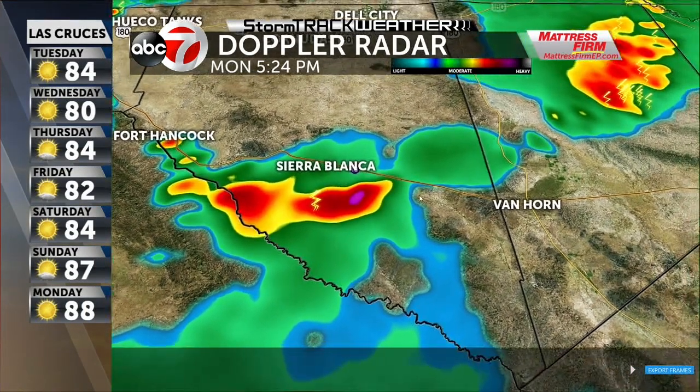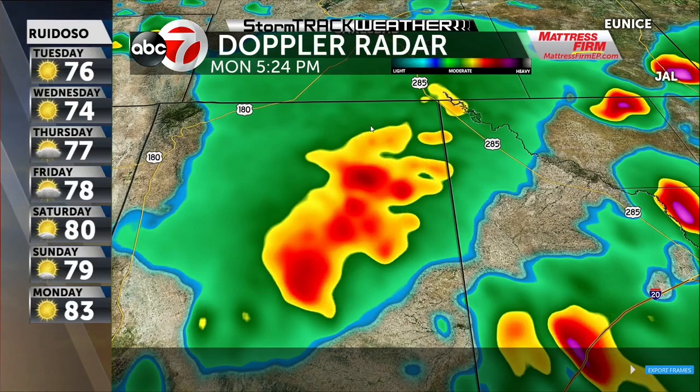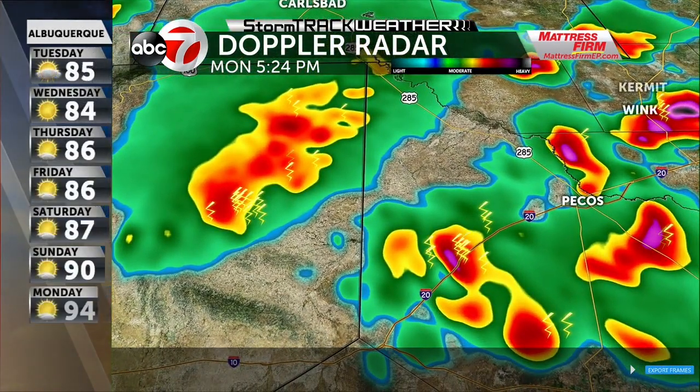You can see some lightning, not a lot with it. Some of this is more moderate rainfall, maybe a few heavier pockets of rain. There's Van Horn — everything is to the west of you folks and also towards the north. There's a little bit of a delay with the internet; I'm picking up the radar through the internet and sometimes you get too much traffic. Pretty good thunderstorm south of Highway 180, around the Pecos area — you can see a cluster of storms there.